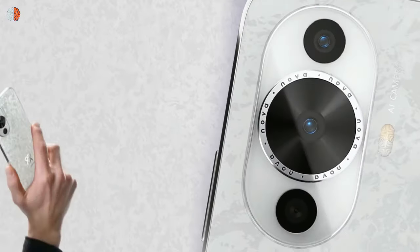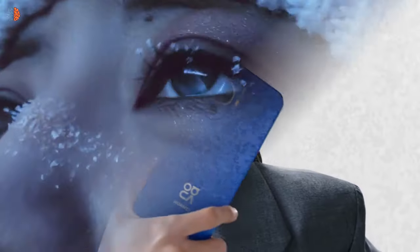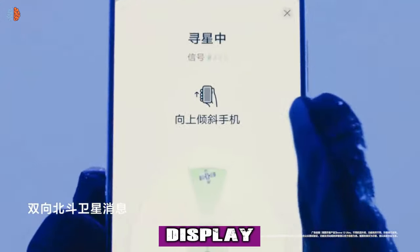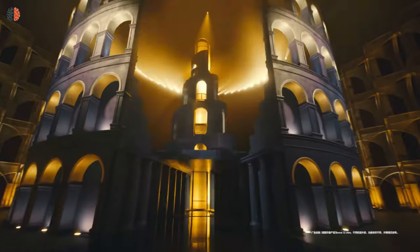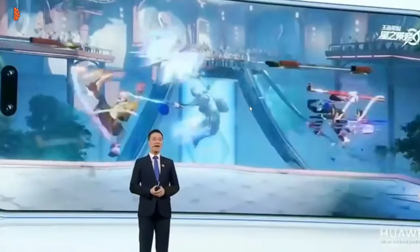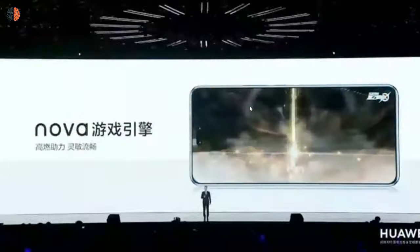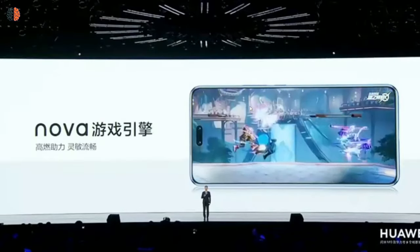The phone has two nano SIM slots with support for dual standby. Number 2: the display. The phone comes with a huge 6.7-inch OLED display with support for HDR and a high refresh rate of 120Hz. The Huawei Nova 12S screen is great, with an astounding screen-to-body ratio of over 90% and Full HD resolution, providing breathtaking images and an engaging viewing experience.